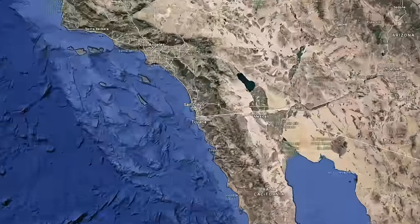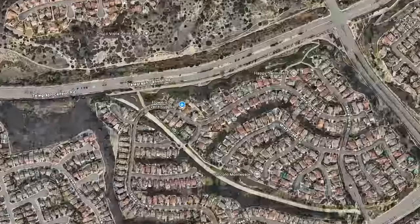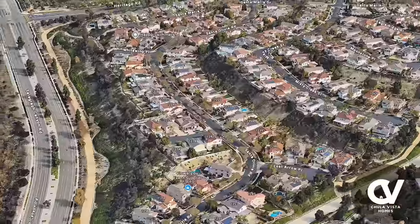Let's zoom in on this gorgeous home located in Otay Ranch, one of the best neighborhoods in all of Chula Vista. Located in a peaceful cul-de-sac, this home offers the best of Chula Vista living.